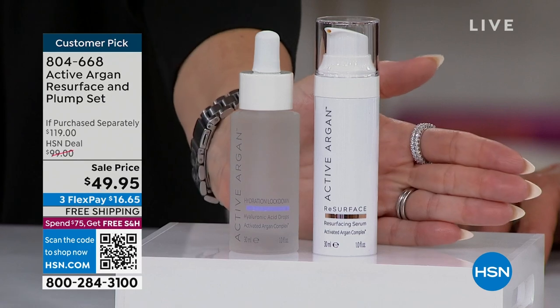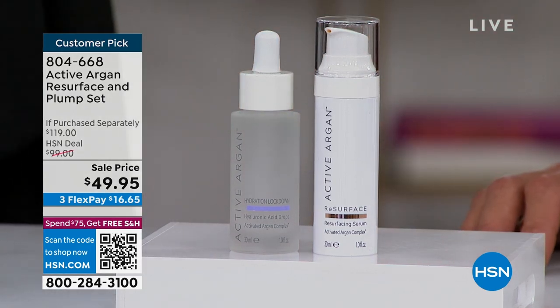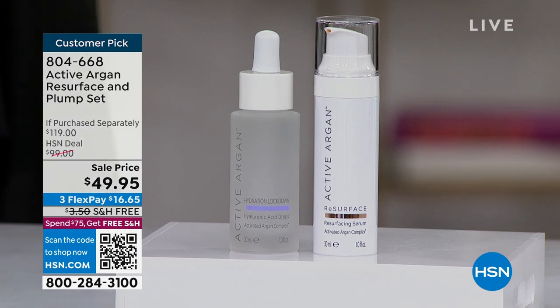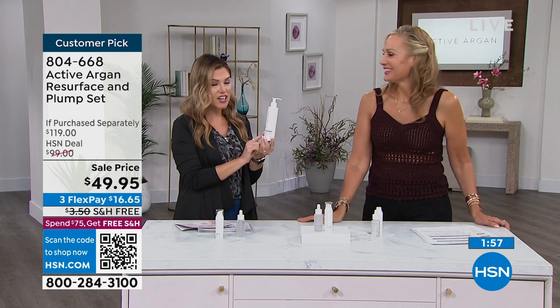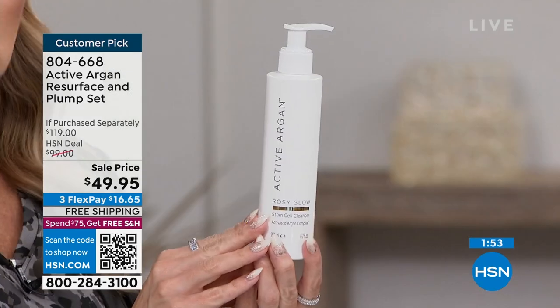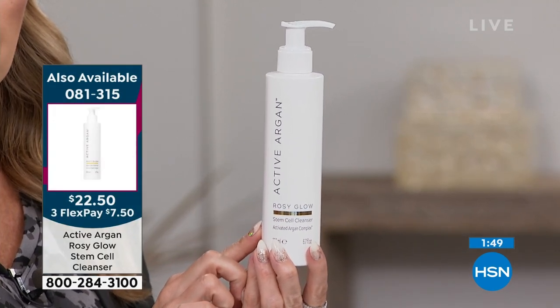We've been talking about the skincare you're putting on top of your skin. I want to take a moment to talk about probably the most important step in your beauty routine, which is cleansing. And you have the most incredible customer pick — the Rosy Glow Stem Cell Cleanser. This is actually on sale right now. It should be $32.50 — we took $10 off today. Item number 081315.